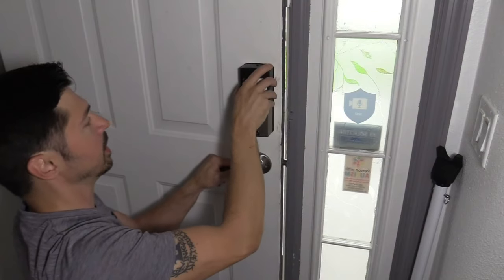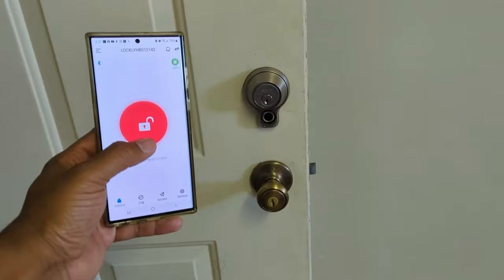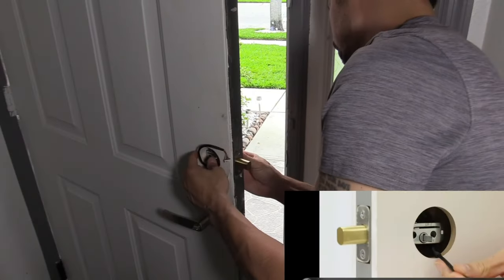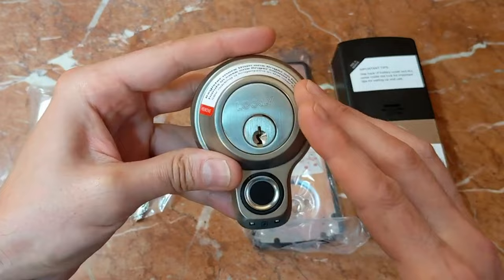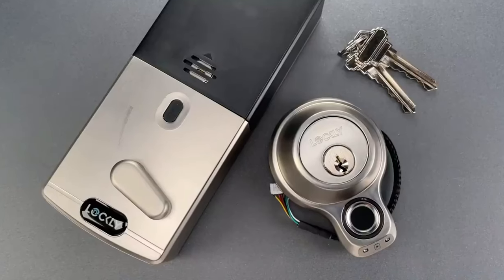The Smart Lock supports RFID cards, a patented PIN Genie digital keypad, a smartphone app, Alexa and Hey Google voice control, and a physical key. With user-friendly installation, a 12-month warranty, and 24/7 customer support, it stands as a reliable choice with a battery life of over 10 months. The Lockly Flex Touch Secure Plus Smart Lock costs $390.